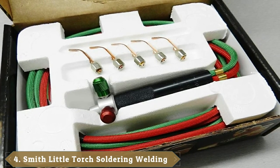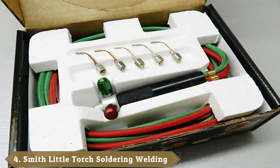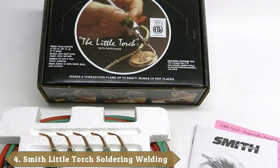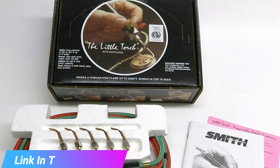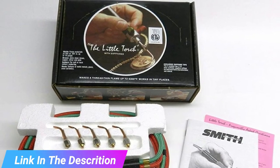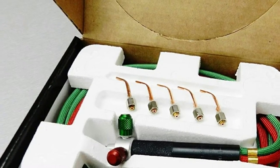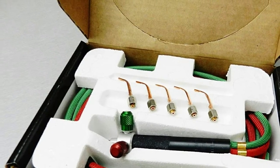Next at number 4 we have the Miller Weld Smith Little Welding Kit and 5 Tips. If you are into jewelry making and general crafting, this is a great addition to your toolkit. It has a thread-thin flame that can generate 6,000 degrees Fahrenheit, and it melts 3 ounces of silver with ease. It is the perfect tool for super-detailed brazing, melting, and welding fine metals.